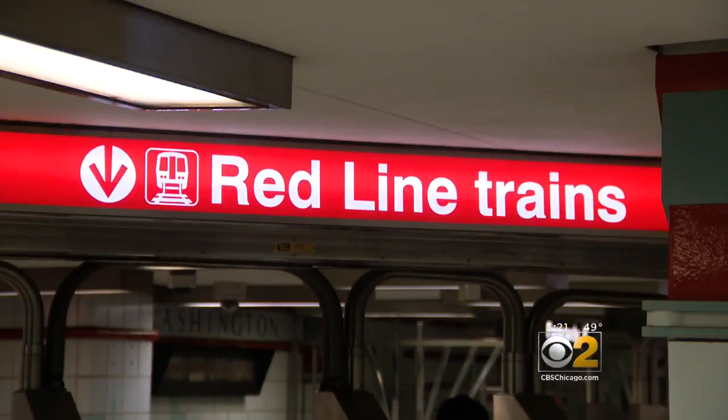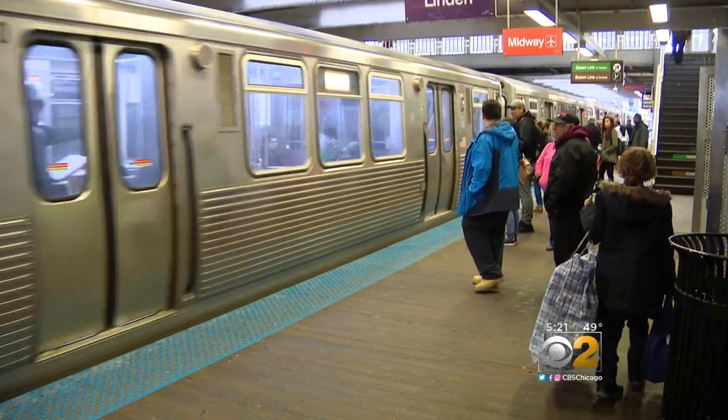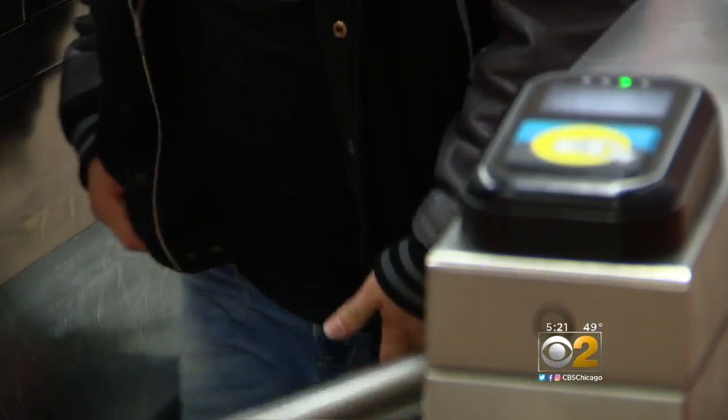The Red Line is our heaviest ridership line. It's our north-south trunk line, so we wanted to give it the strongest color. The Orange Line serves Midway, a color on early maps reserved for the now-Yellow Skokie Swift.